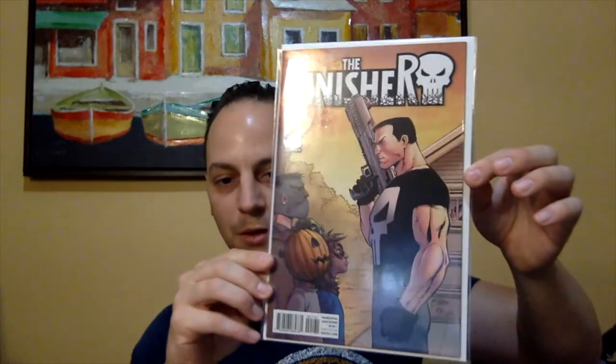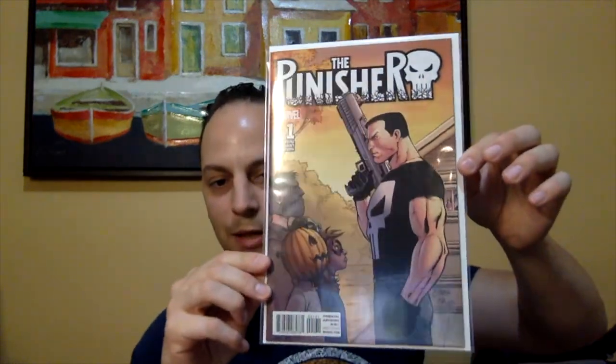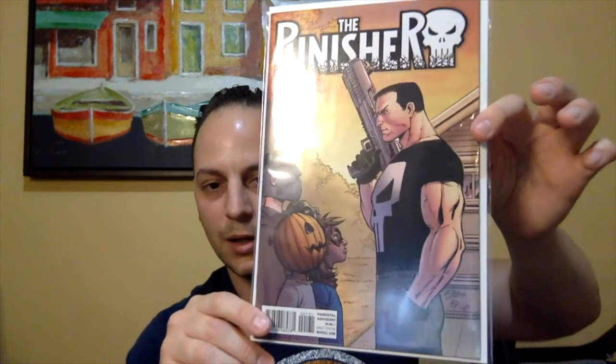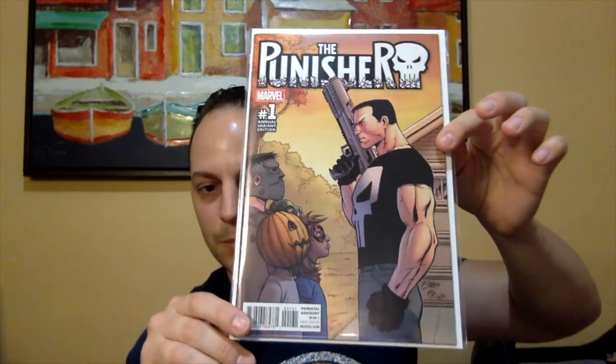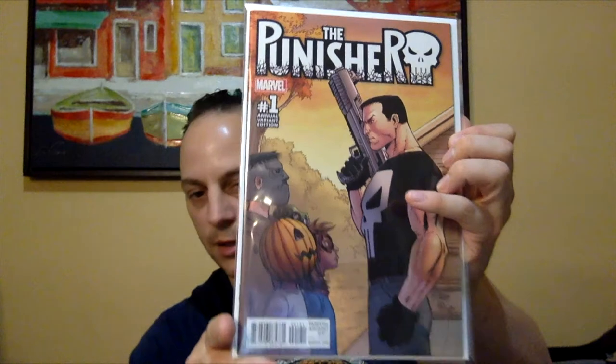First book I got — another cool holiday cover. This is a Halloween cover. This is Punisher Annual, number one. Just a really nice cover — you see the Punisher there with trick-or-treaters on the bottom. It's a Ron Lim cover. I'm a big fan of Ron Lim, so I had to get that. I also got a Daredevil book — this is an earlier Daredevil, issue number 111. This is a minor key — the first appearance of the Silver Samurai, as you see on the cover.